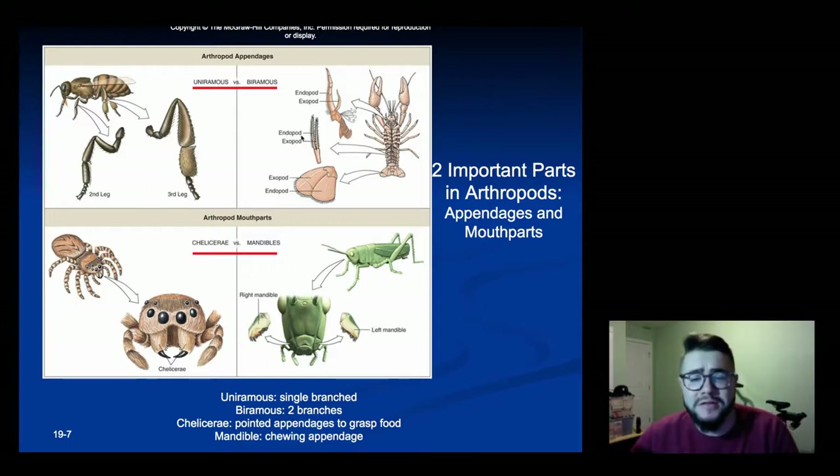Mouth parts are a little bit more complex, but two of the most common are either called chelicerae or mandibles. Mandibles, as we can see on the grasshopper, are meant to chew and crush food, while chelicerae are meant to pierce and sometimes grasp food. Chelicerae are what spiders have; mandibles are what a lot of insects have.